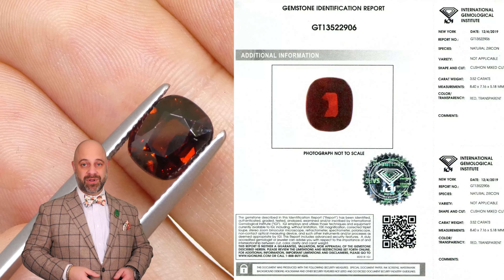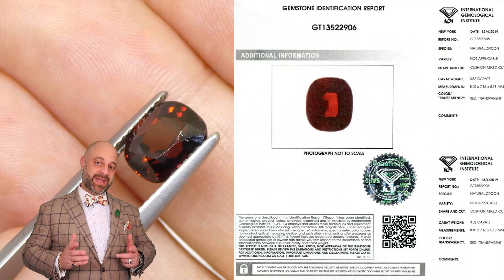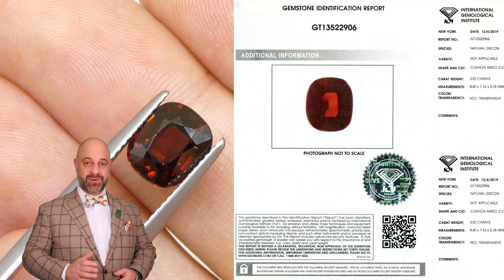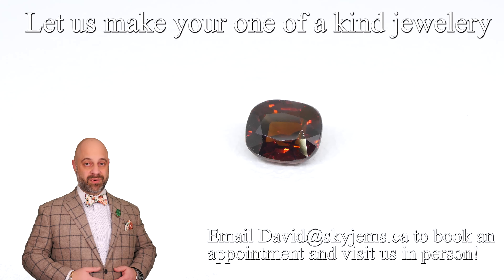of heirloom quality jewelry, the kind of piece that's going to be around for generations to come. If you are interested in having a piece of jewelry made with this or any of the gems we have, we'd love to be the ones to do it for you. Reach out, tell us a bit about what you're looking to create — we can usually get your quote within one business day.